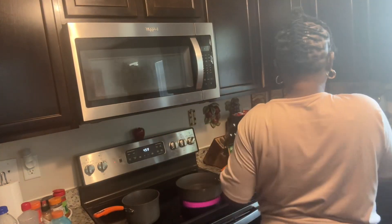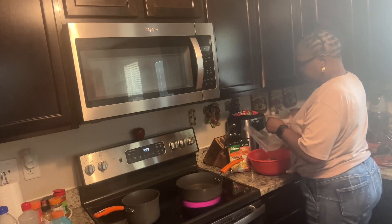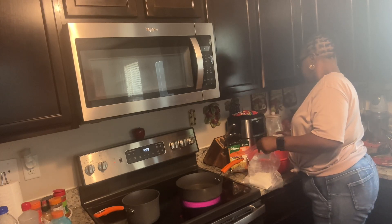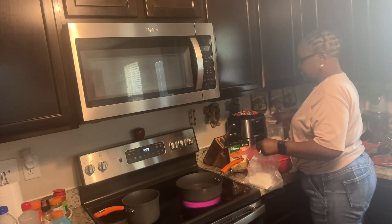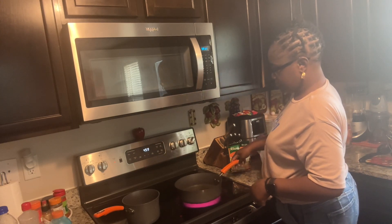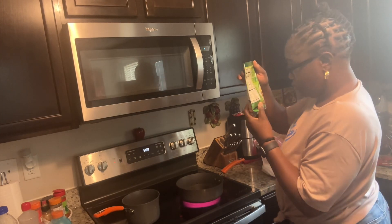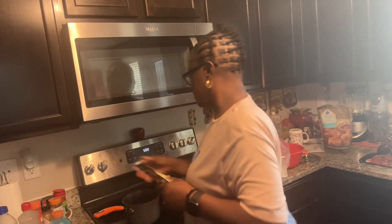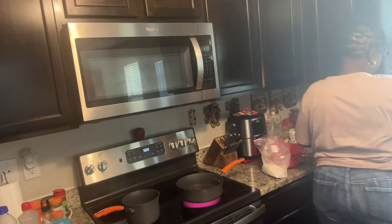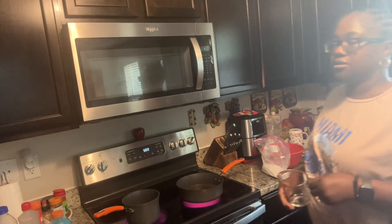I'm going to put a little flour in this bag. For this part I need two cups of water.